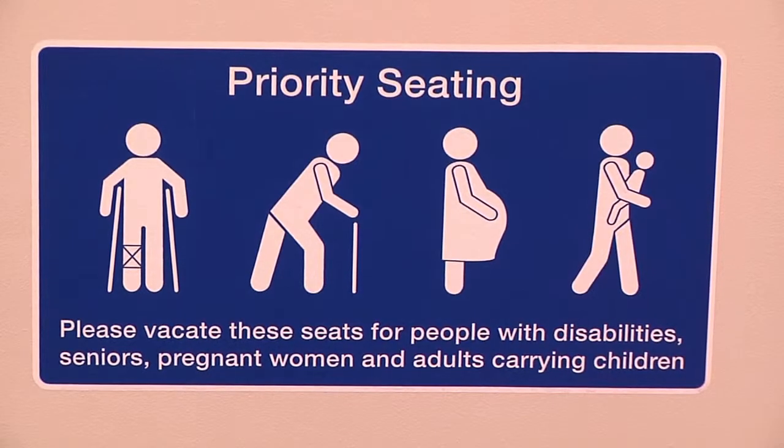All trams are equipped with priority seating. They're coloured in yellow and these are for people who are disabled, seniors, pregnant women or people carrying small children.